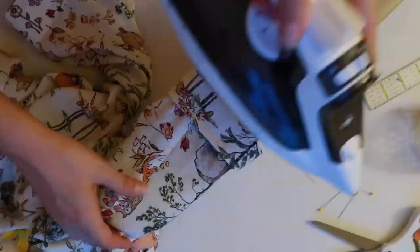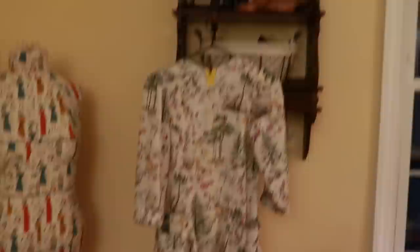Sometimes you've just got to reel yourself in and lower your personal investment in a project — it's not helping as much as you feel like it is. The pattern and cutting were done on a previous day, but all of this sewing was done in one day. I'm down to just the collar and the hem now, and even having most of a dress finished in one day is a huge improvement for me.